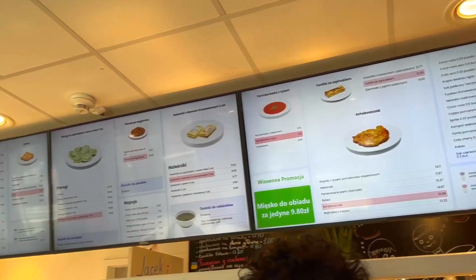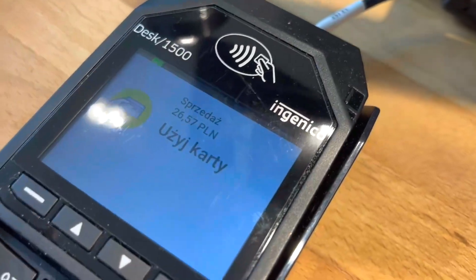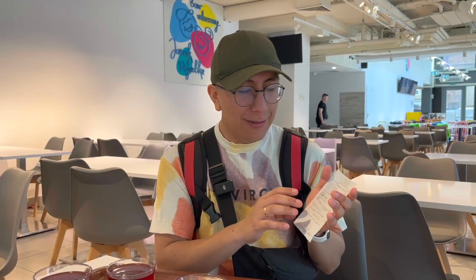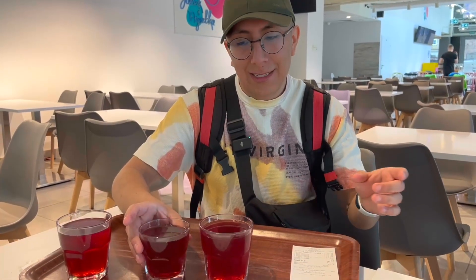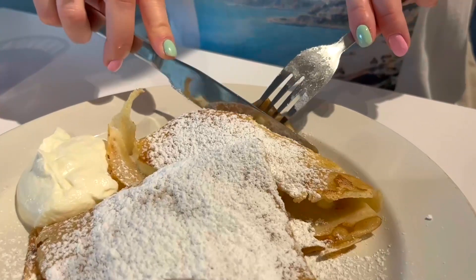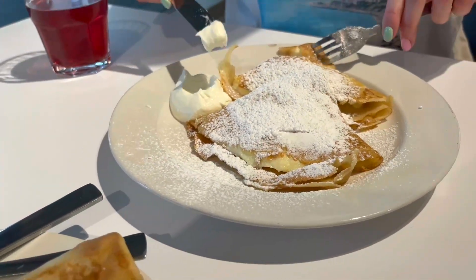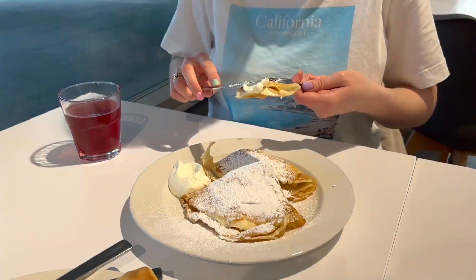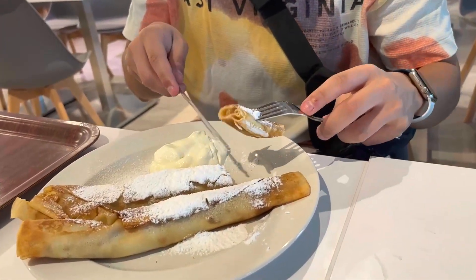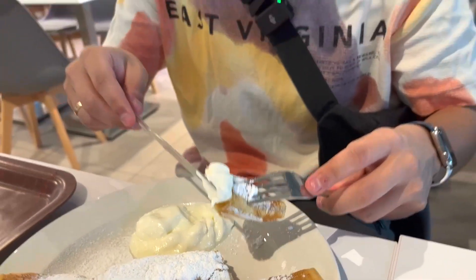We paid 26 złoty, which is the equivalent of six or seven euro, and we have three glasses of kompot — that's a very traditional Polish drink — and we're going to have two portions of naleśniki, or pancake crepes. For this amount of money it's a no-brainer. The ones I ordered are filled with apple, and there's cream you can put on top.